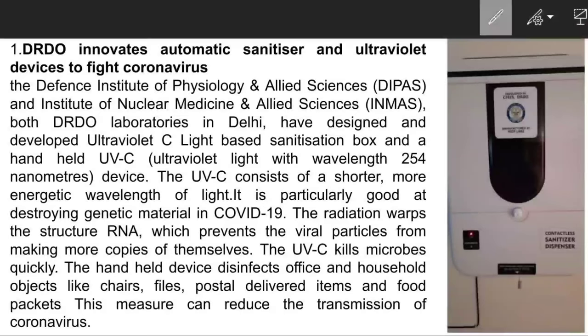DRDO comes under the Ministry of Defense and it is the premier defense and research organization in our country.